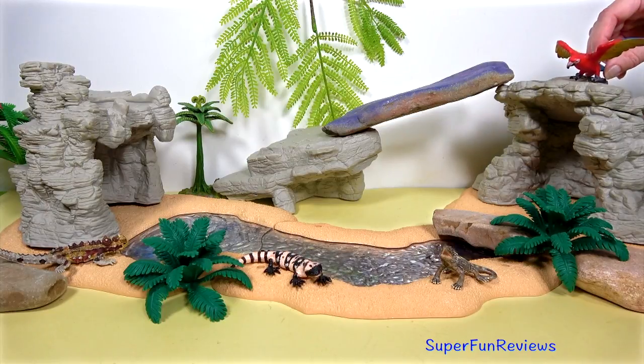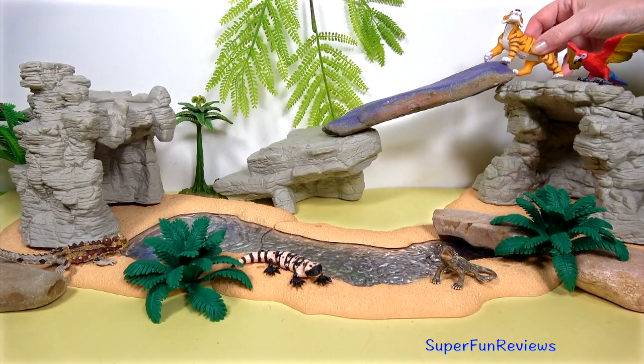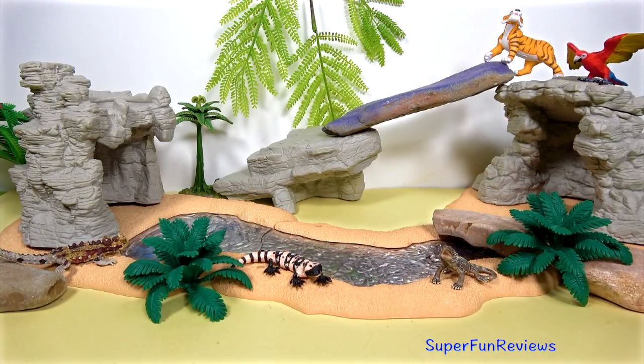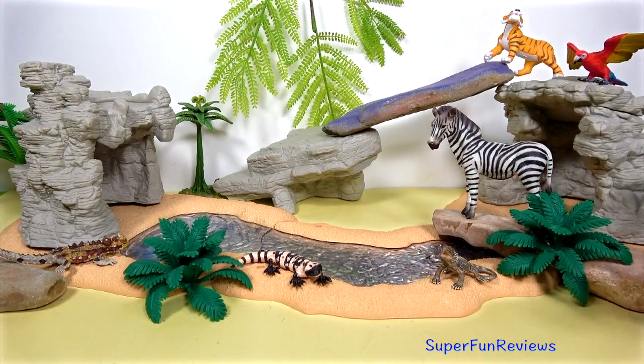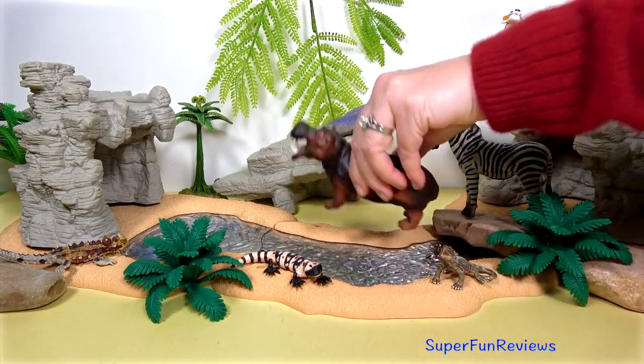The macaw — such beautiful colours. Shere Khan, keep your distance. The zebra. And the hippopotamus.